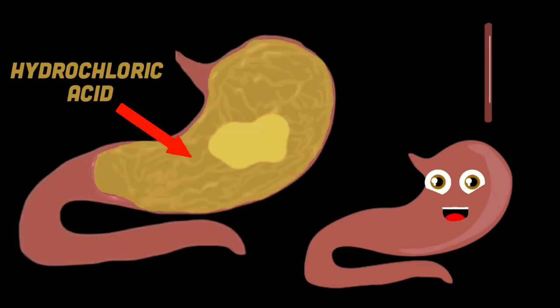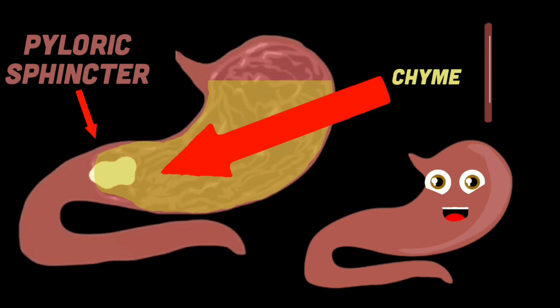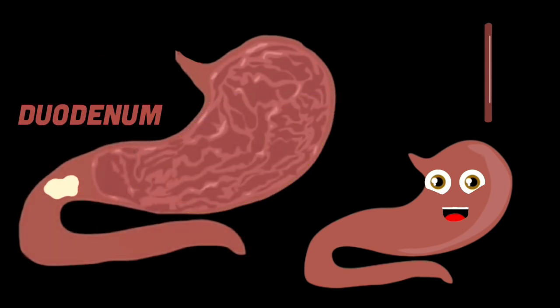The stomach's hydrochloric acid and digestive enzymes are in charge of breaking down the food that you eat, turning it to chyme. This chyme is passed through your pyloric sphincter into the duodenum, the first part of the small intestine's three.